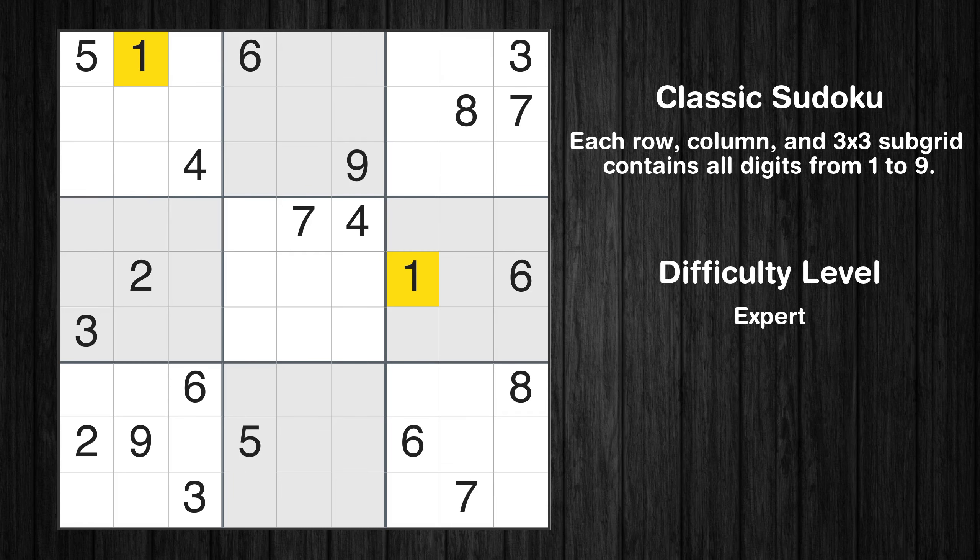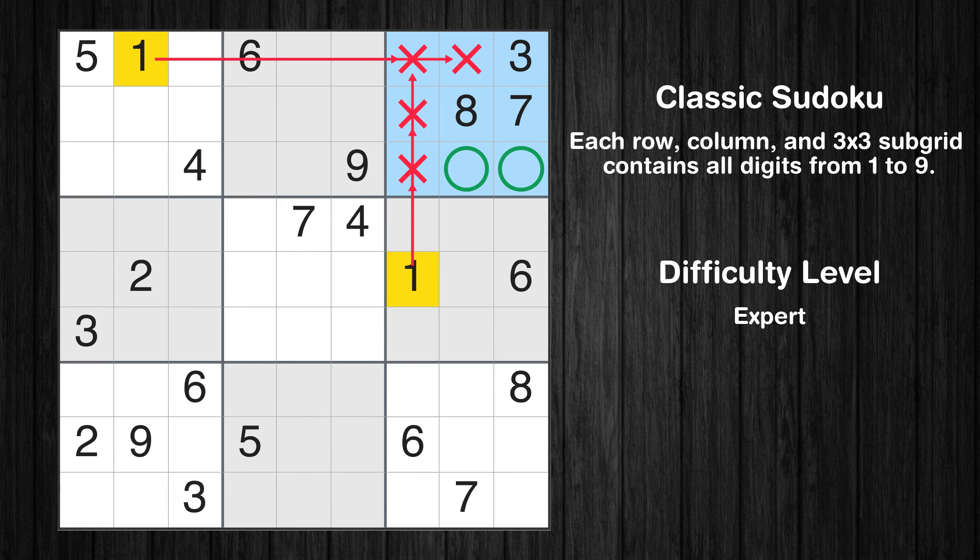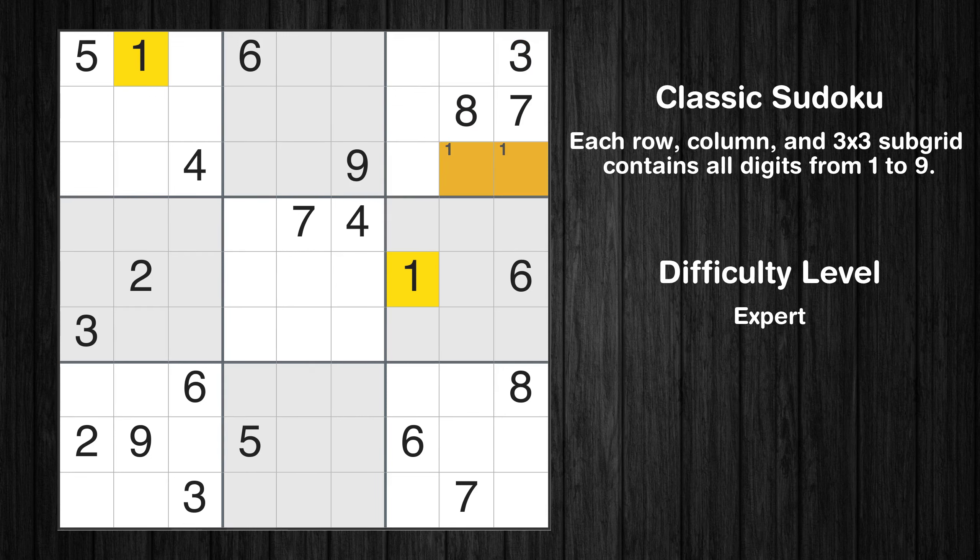Let's move to number 1. Only two positions left in the third box where value 1 can be placed. No other boxes have just two candidate cells available for the value 1. Let's move to number 2.